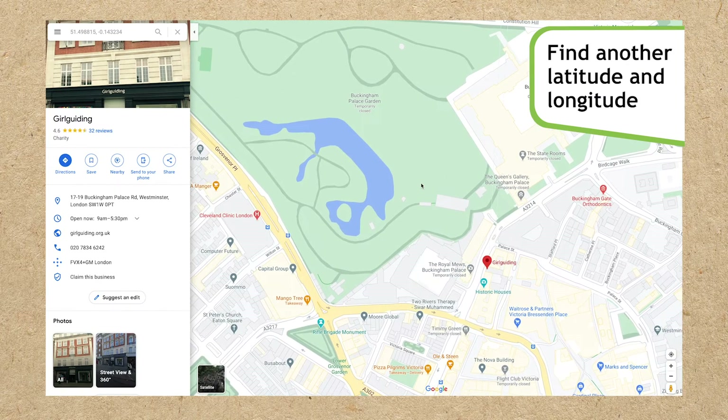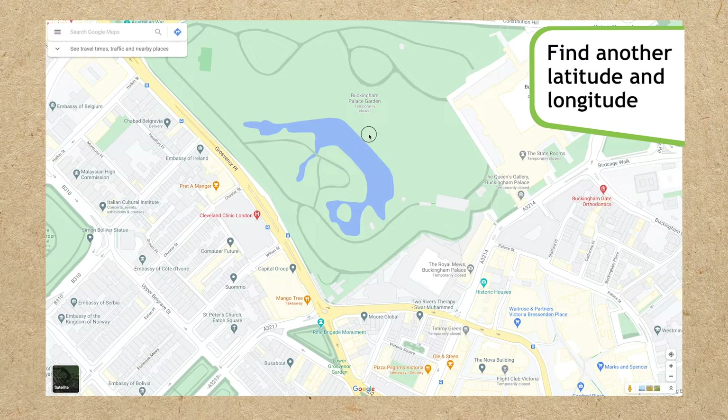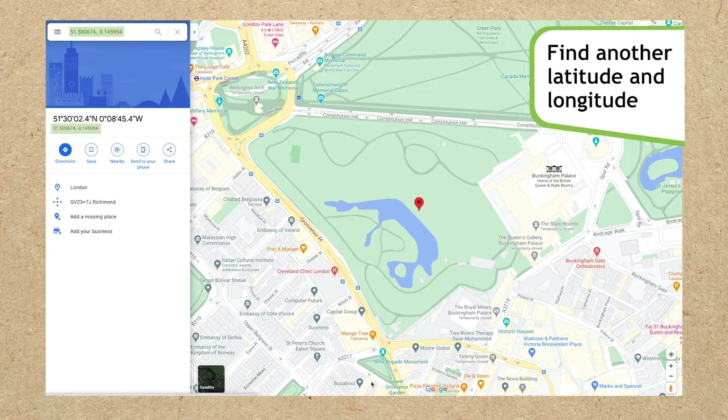Using your device, touch and hold a place on the map that isn't labelled. Can you find out its latitude and longitude coordinates? Your map can give you the latitude and longitude coordinates of any place in the world.